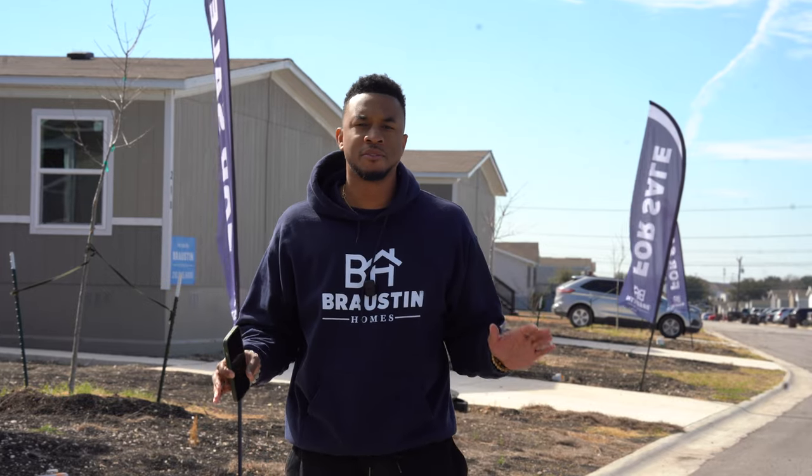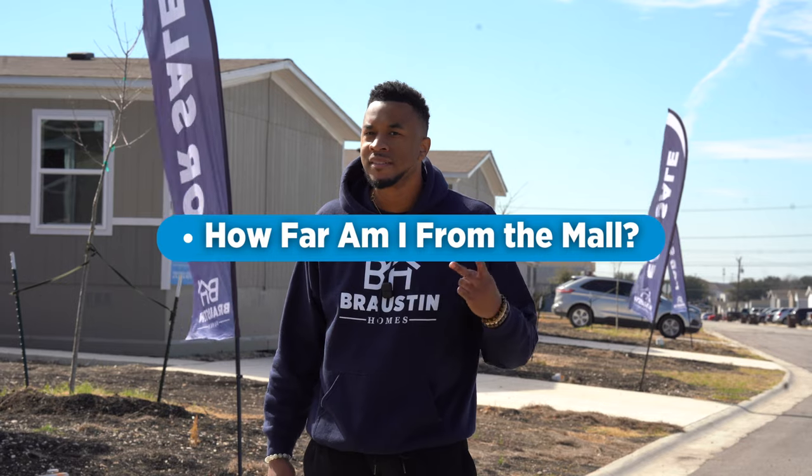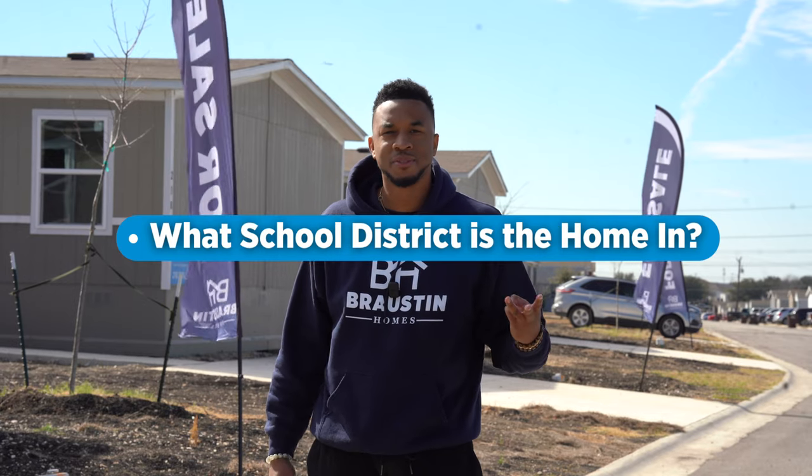Wait, wait, wait. What's something that people look for when buying a home? How far am I from the mall? The airport? And what school district am I in?